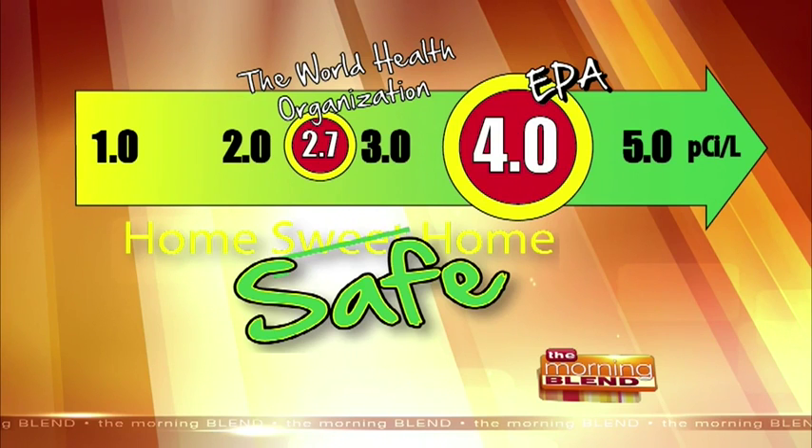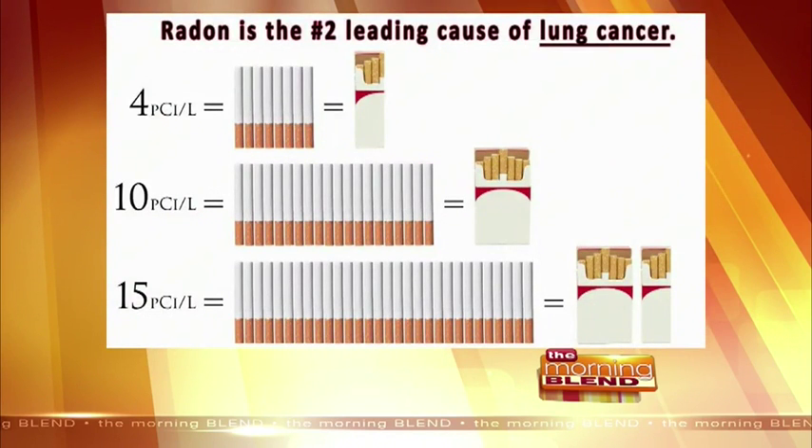So how do we know what is a safe level? The EPA says a safe level is anything 3.9 and under — radon is measured in picocuries. The World Health Organization says 2.7 and under. You want it as low as possible, because you never know what that safe level is for yourself.